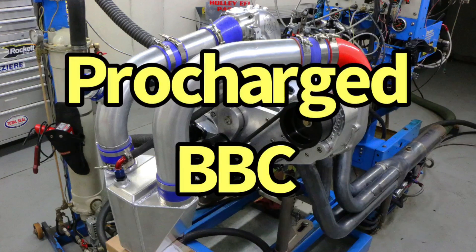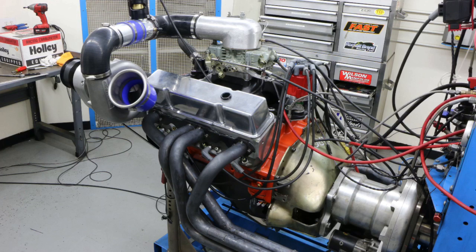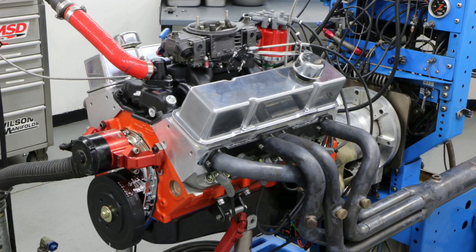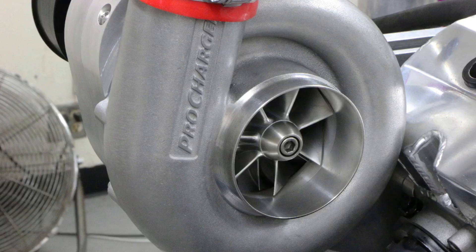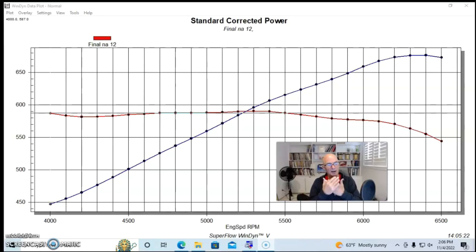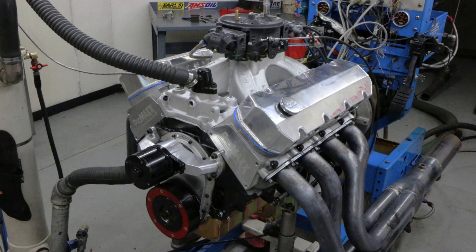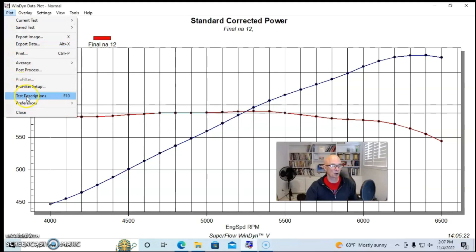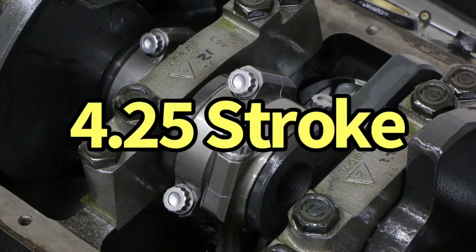Now that we've checked out what happens on a small block, let's see what happens on a big block. A centrifugal supercharger will do this on basically every motor — small block Chevy, big block Chevy, small block Ford, big block Ford, Dodge, etc. This is the effect of a centrifugal supercharger's rising boost curve. Let's take a look at one more example: a big block Chevy, and this was a good one — a 496 stroker.